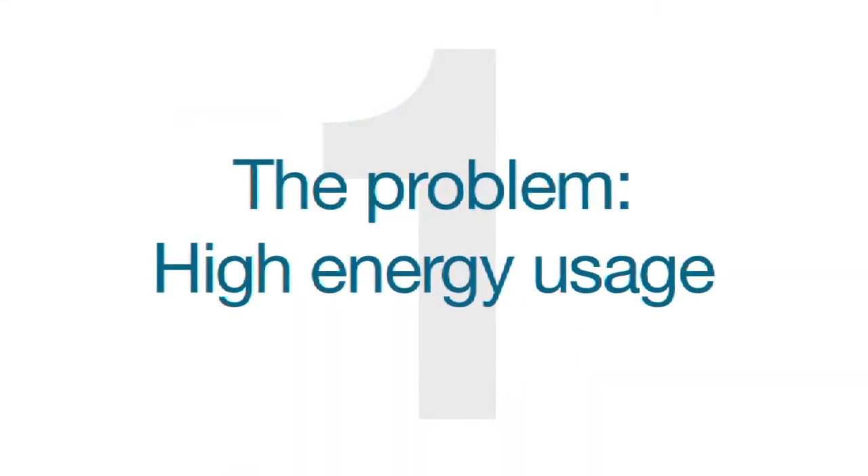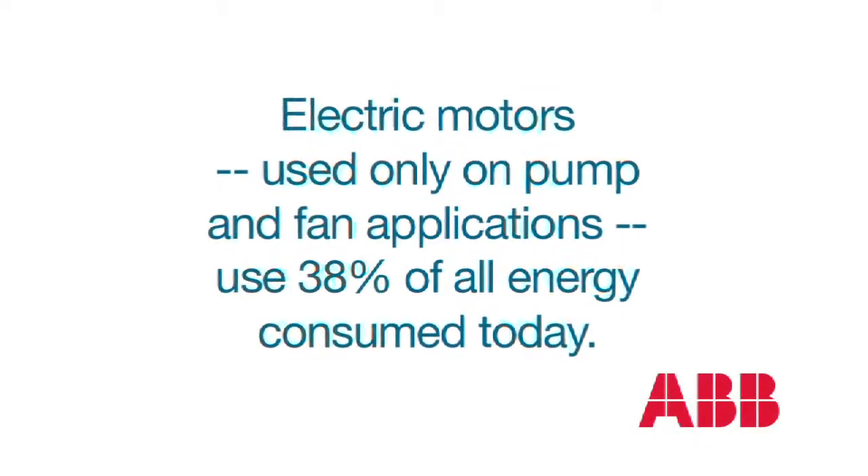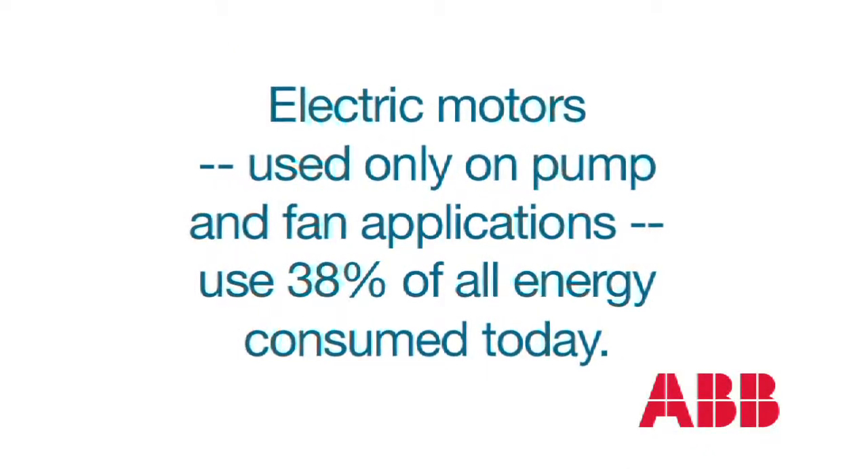We're all familiar with the typical three-phase AC induction motor, but what you may not know is just how much energy these motors consume. According to the U.S. Department of Energy, electric motors used only on pump and fan applications use 38% of all energy consumed today.